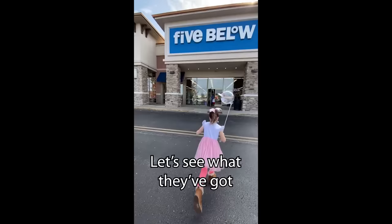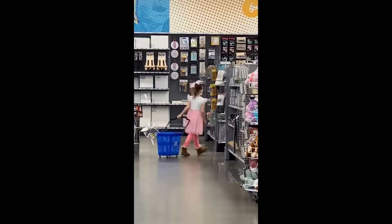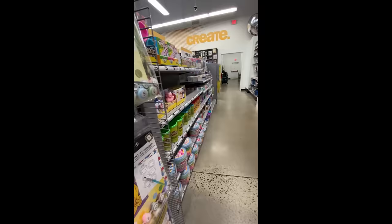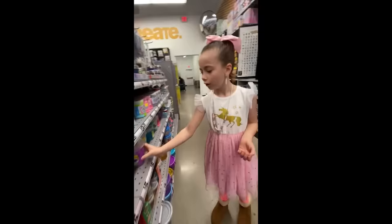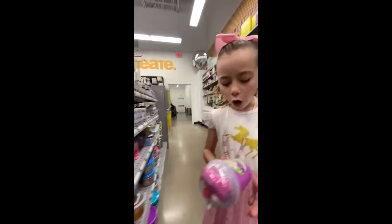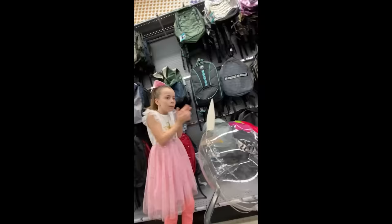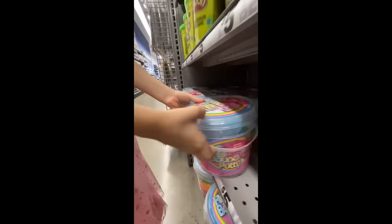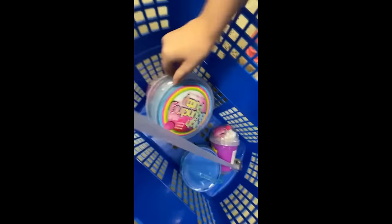We're here at Five Below to get some supplies. Let's see what they got. Yay, slime! What should I get? I'm gonna get this one — it's called a slushy slime. We gotta get this. Check this out, it's sand slime. We gotta get this. That comes with so much slime. Look, check out all the colors. And there's glittery slime.